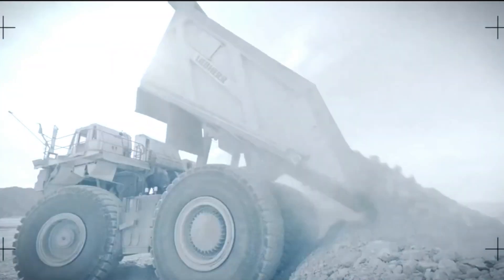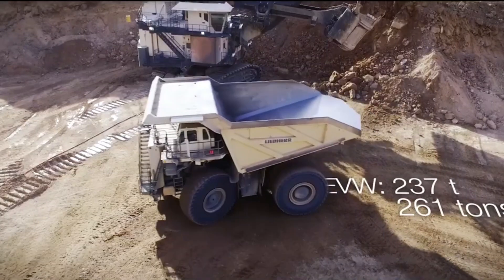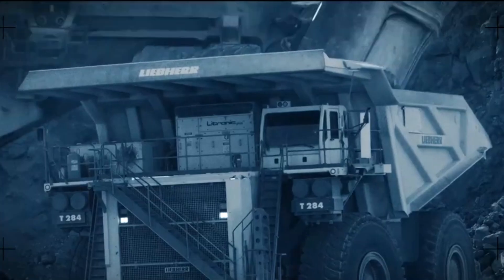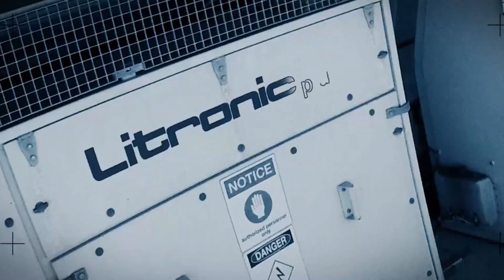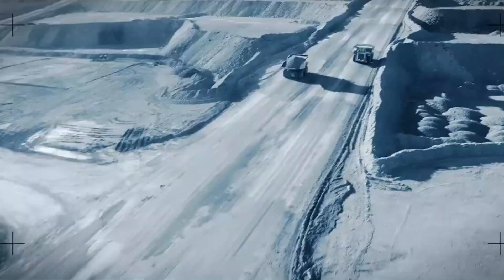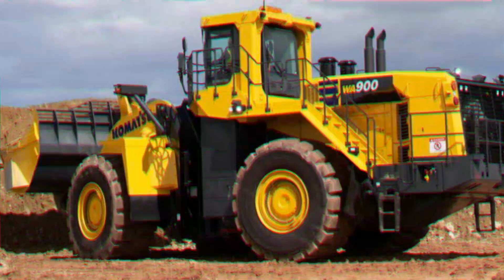Number five: Liebherr T 284 Mining Truck. The Liebherr T 284 is an upgraded version of the already successful T82C. This truck is impressive because it's not only the lightest — meaning it weighs less when empty — but also the most capable when it comes to carrying a heavy load. It's considered an ultra-class mining truck. The T 284 is designed to be fuel efficient, consuming less fuel while still delivering over 4,000 horsepower.